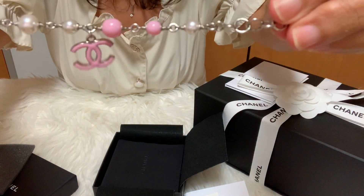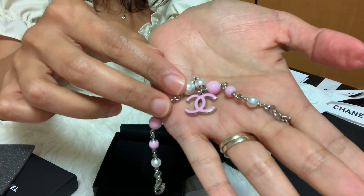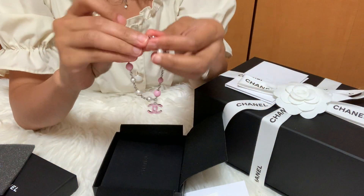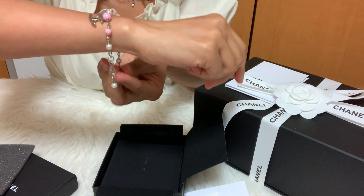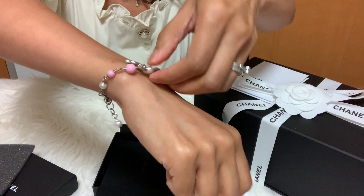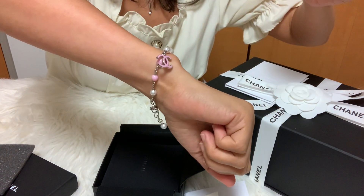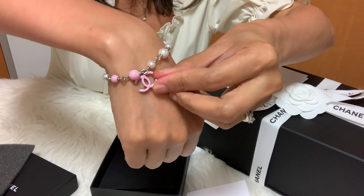This is how it looks. I love the color pink — it's my favorite color. The length is adjustable, so let me wear it so you can see how it looks on me. What do you think of this bracelet? It's so cute, right? Oh, and this bracelet is made in France.